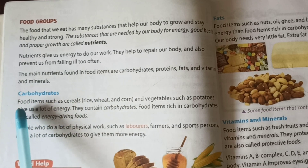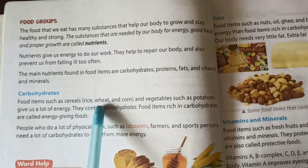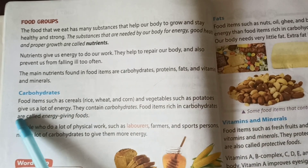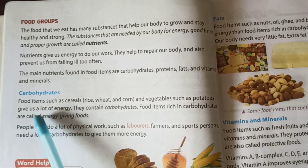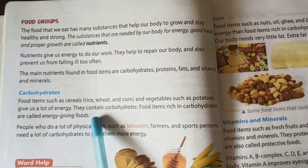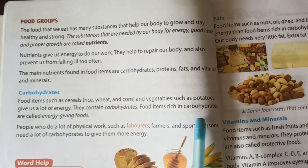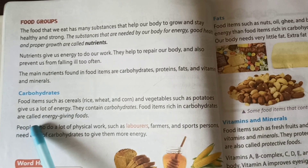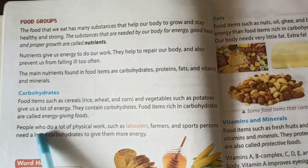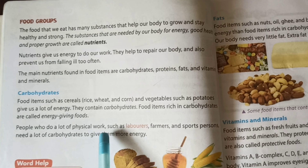Carbohydrates. Food items such as cereals, rice, wheat and corn, and vegetables such as potatoes give us a lot of energy — they contain carbohydrates. Food items rich in carbohydrates are called energy-giving foods.